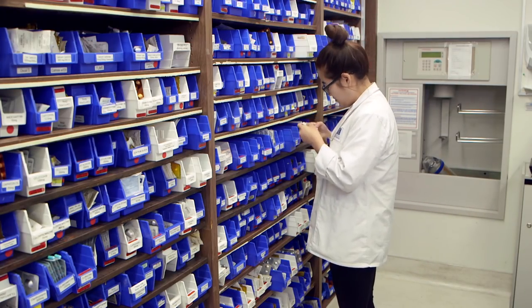As a pharmacy director, my job is to make sure that we have all the medications we need to treat our patients, make sure that they're stored correctly and that the nurses administer those medications to our patients correctly.